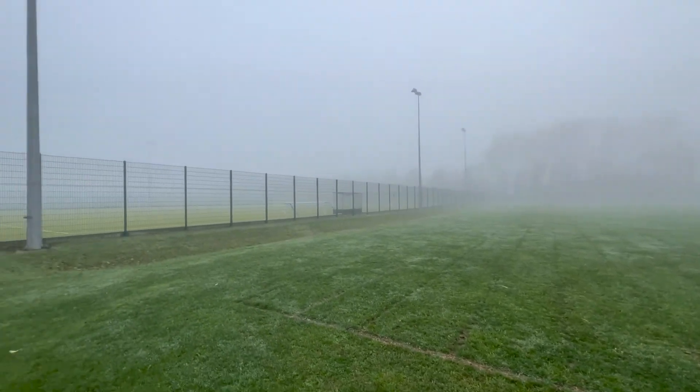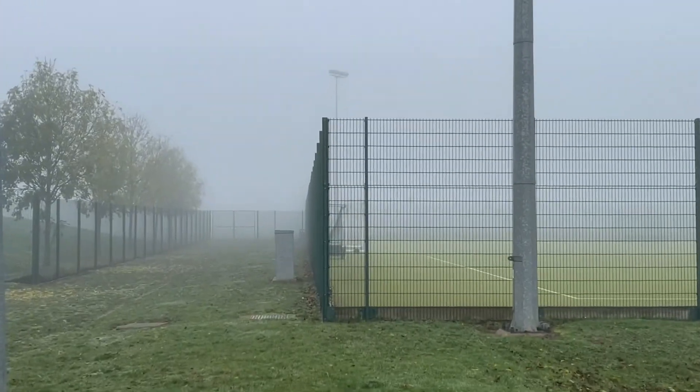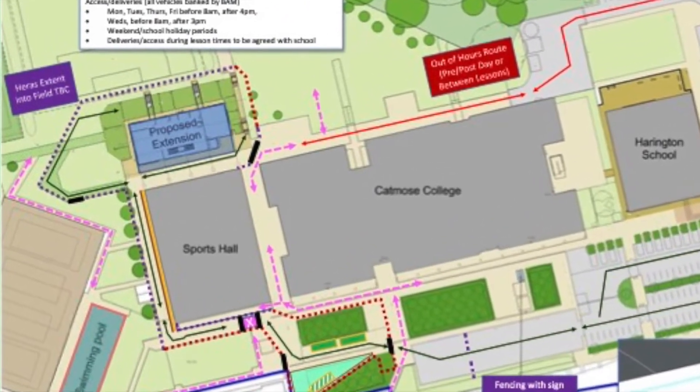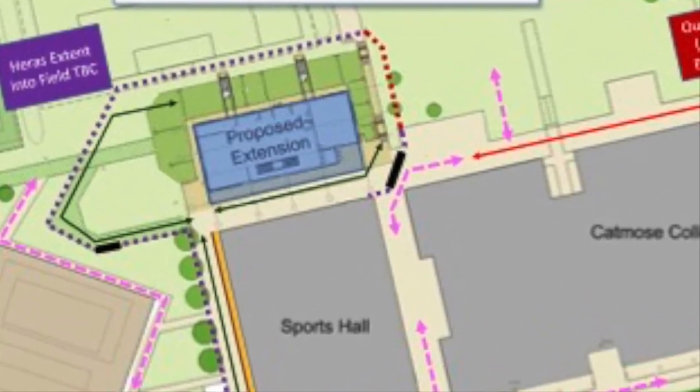This is how you will get from Sport into the sports playing field. Instead of going along the path, you'll have to go up the bank along the side towards the Astro pitch and then alongside the Astro pitch as usual. Here is the site as a whole, again just to reinforce where the extension is going and the route that you will take from Sport.